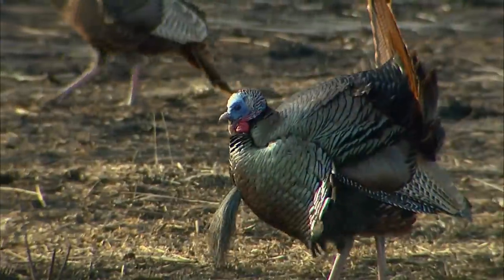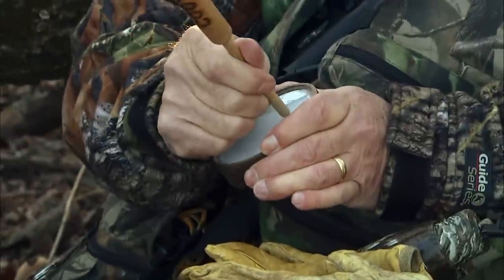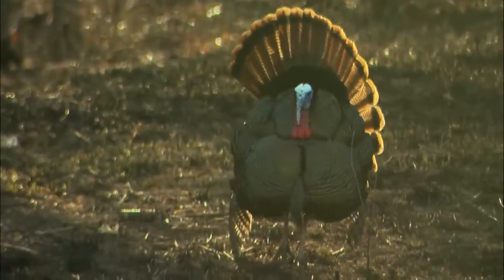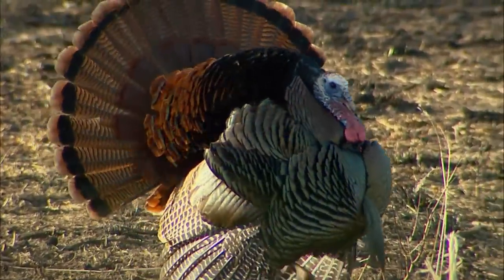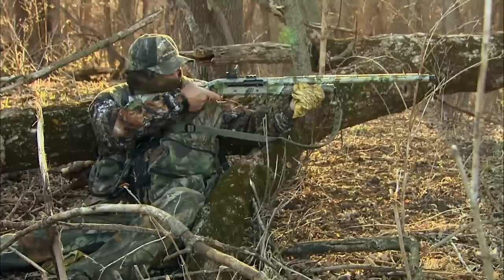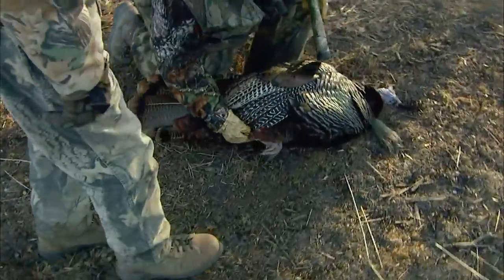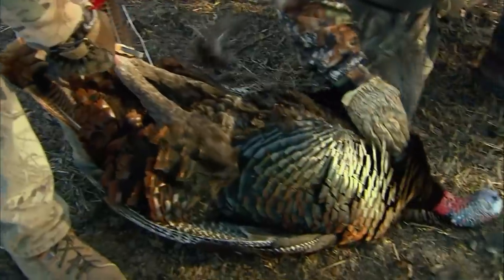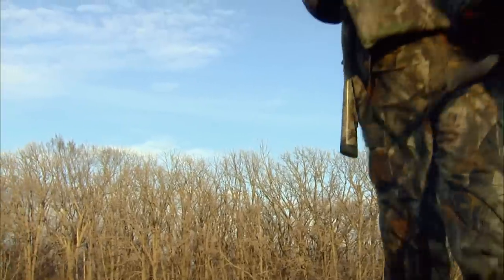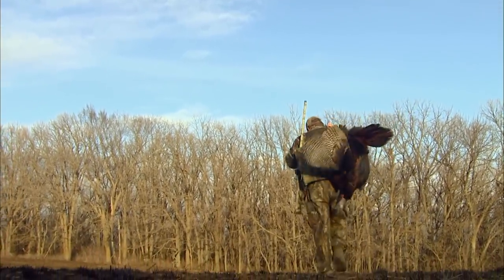There's nothing like a tom strutting in the spring — turkey fever at its finest. Within minutes, a memory is made. That is a dandy, one that never gets old and is cherished. Preserving the memory more than the mount is what taxidermy is all about.